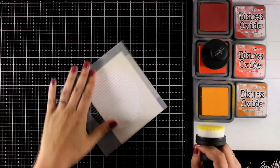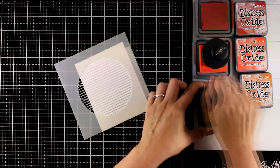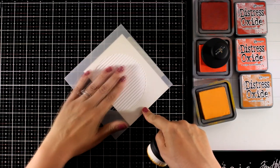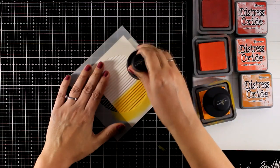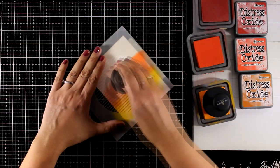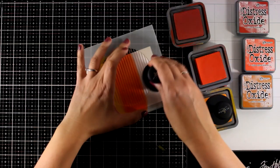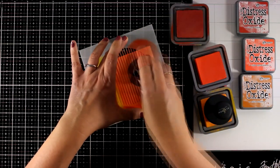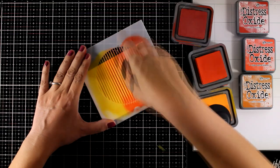I'm going to start on my first card using the Sphere Stencil, which I've secured with washi tape at the back of my panel. I'm working with Distress Oxide inks in three colors: Wild Honey, Ripe Persimmon, and Fired Brick. I'm going for an ombre look from lighter to darker, moving side to side so I don't distort the lines. I'm loading my brushes with a generous amount of Distress Oxide ink because I want this to be very saturated.